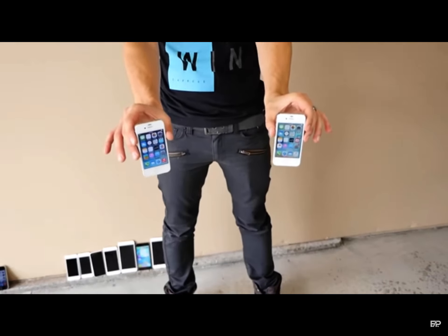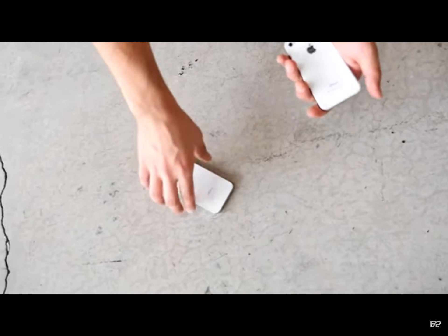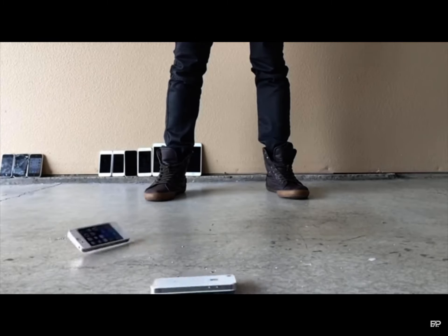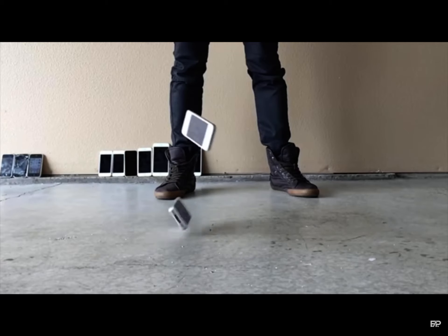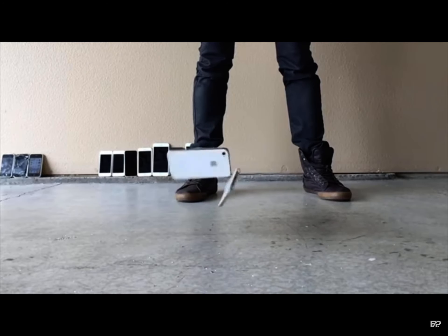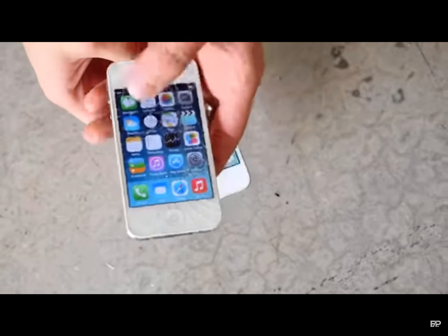Here's the 4 and 4S — waist height drop. This guy has glass on both surfaces — oh, there's a chip. Waist height on the 4S — both are still doing good. Head height — still doing good, the 4 has a chip but otherwise looking good. Face down head height — the 4 didn't survive. Digitizer still works though.